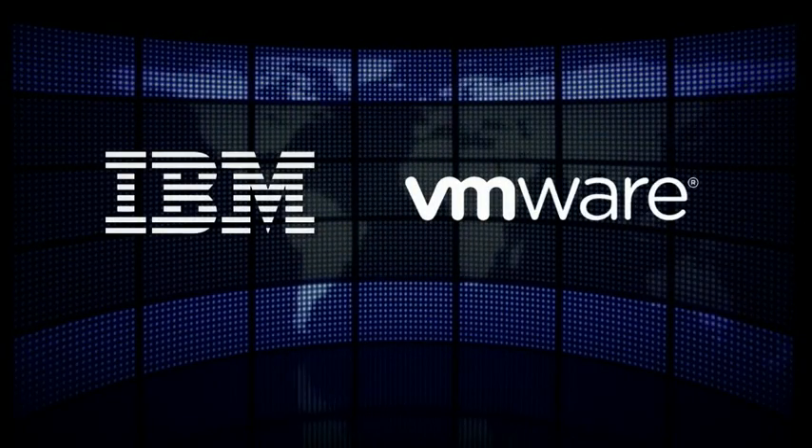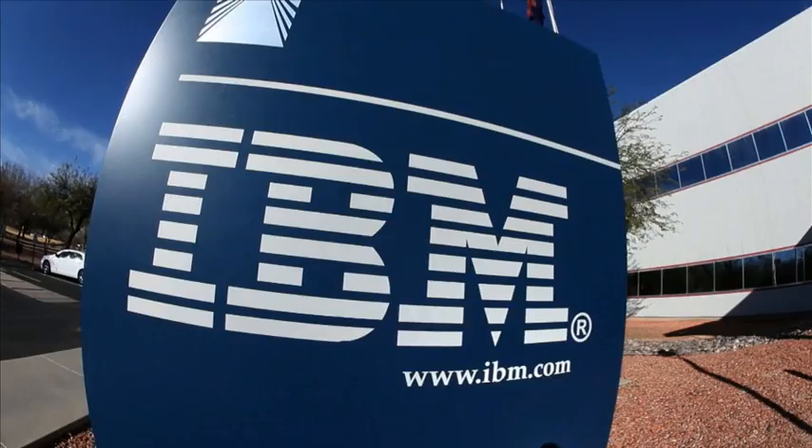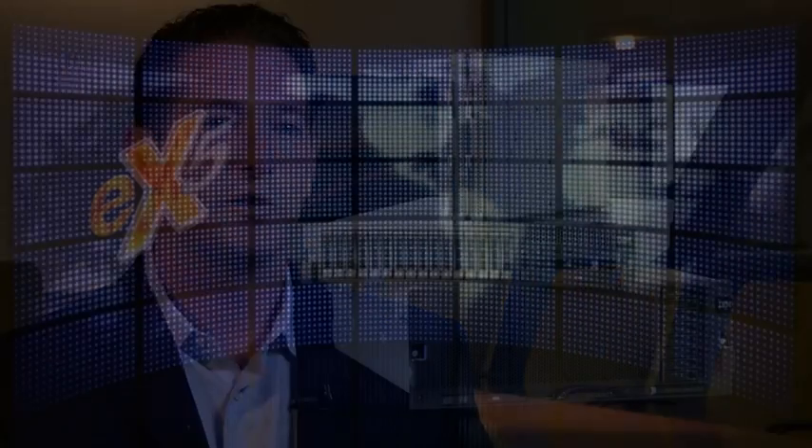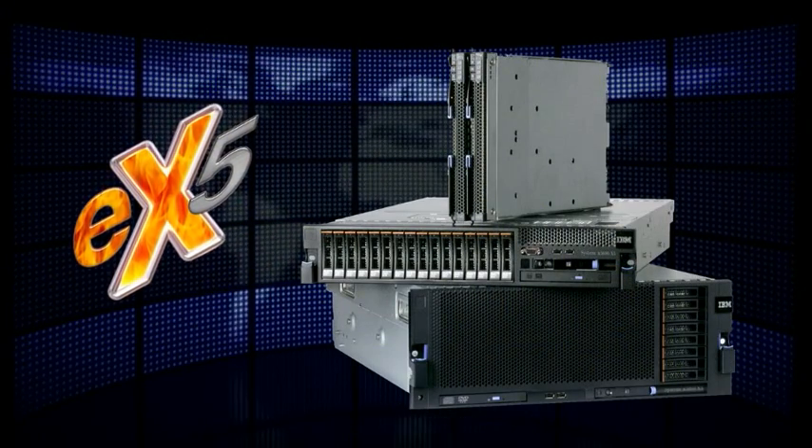IBM and VMware have a very long history of collaboration, certainly working with the Systems and Technology Group, where we've collaborated on optimizing storage and servers for virtualization. This tight collaboration continues with the X5.